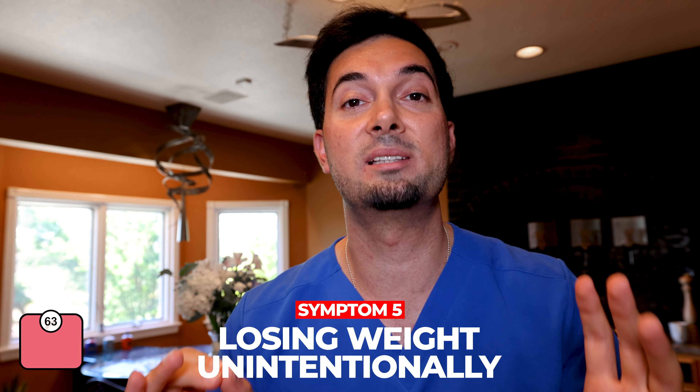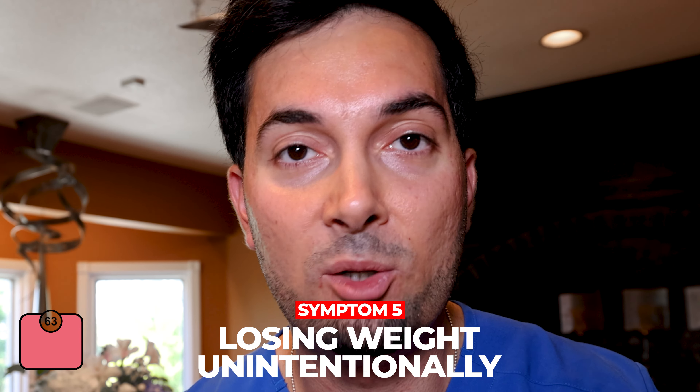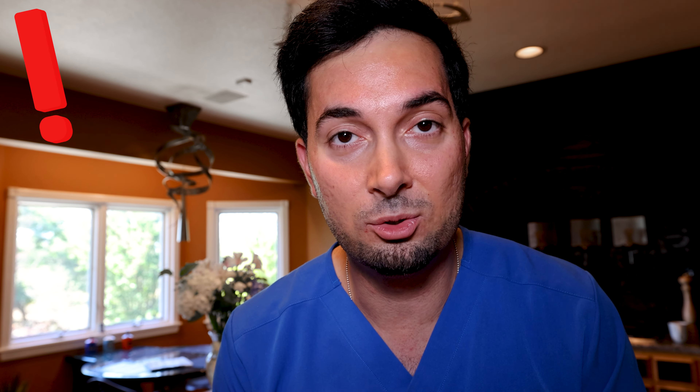Moving on to losing weight unintentionally — this is a red flag. If you're losing weight without trying to, you need to speak to your healthcare professional. In addition to this, if you're feeling tired for no reason all the time and you're starting to notice this, that's another thing you need to keep an eye on.